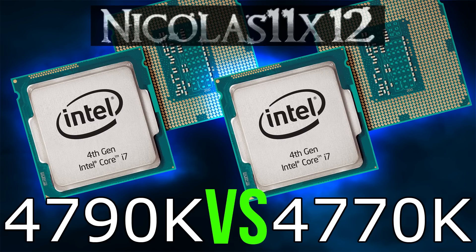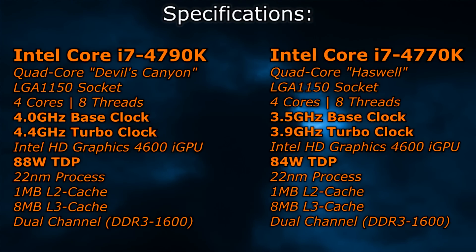First, what are the differences in terms of specifications? The 4790K has a base clock of 4GHz, the 4770K 3.5GHz. Then the turbo clock: the 4790K at 4.4GHz, the 4770K at 3.9GHz. Instead of the 84W TDP on the 4770K, the new 4790K has an 88W TDP. And these are the main differences between these two processors.